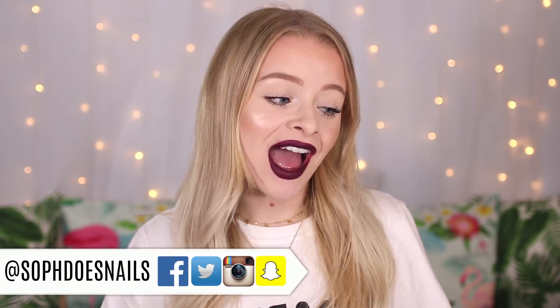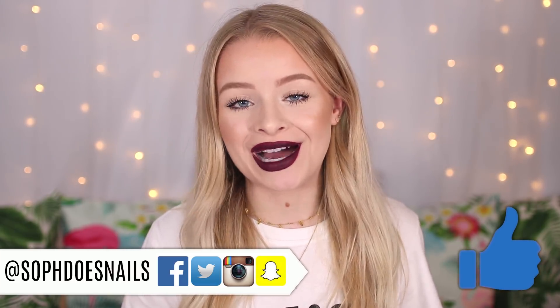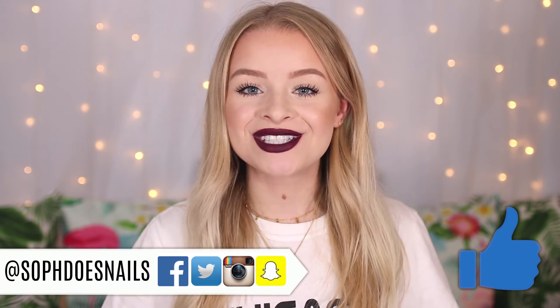Hi guys, welcome back to my channel! Today's video is going to be a drugstore makeup haul. I went to Superdrug the other day and bought some new makeup. This video is kicking off drugstore week — for the next five days, Monday to Friday, I'm going to be uploading videos all about drugstore makeup, because there have been quite a few exciting new things I've really wanted to test out.